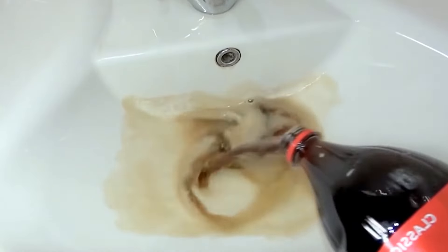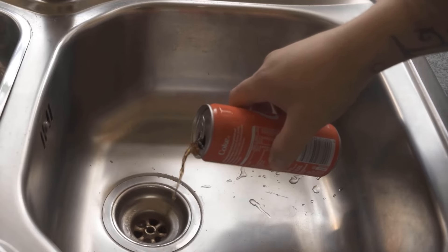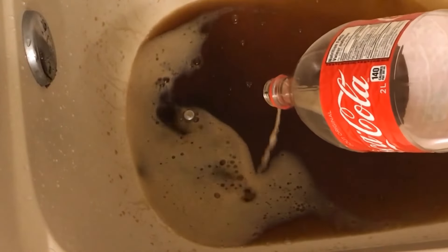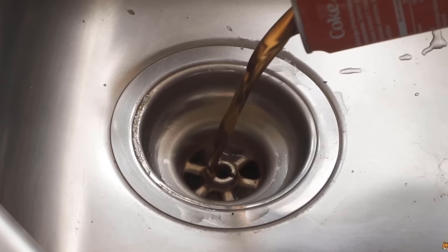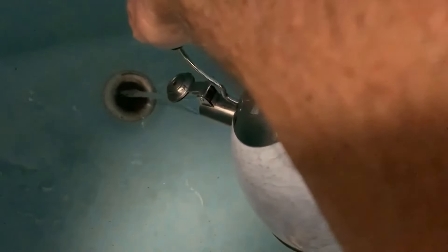Carefully pour a full can of Coca-Cola directly into the clogged drain, making sure that the soda flows down the drain. It could help to remove any surface debris that you can see first. Allow the Coca-Cola to sit in the drain overnight — the phosphoric acid in the soda will dissolve the blockage. The next morning, flush the drain with hot water to clear everything out.